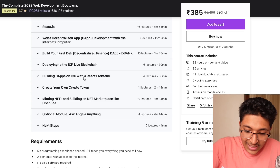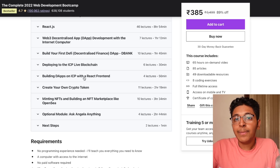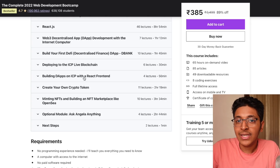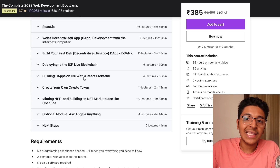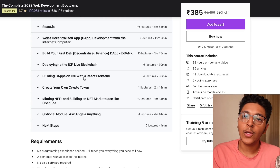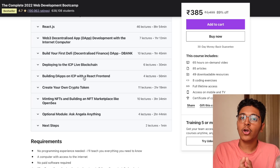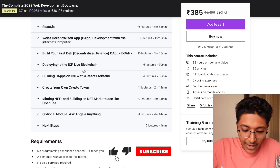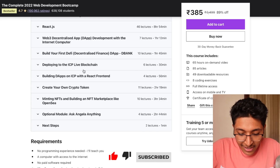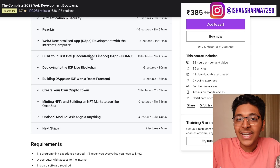It also talks about building dApps, so if you want to go into Web3, there's a section on that too. The great part about Udemy courses is that every time there's a new update, your course gets updated — you don't pay extra for that updated content. It also has sections on creating your own crypto token and minting NFTs. All course links are in the description and pinned comment. This makes for one great course if you want to properly learn web development as well as Web3.